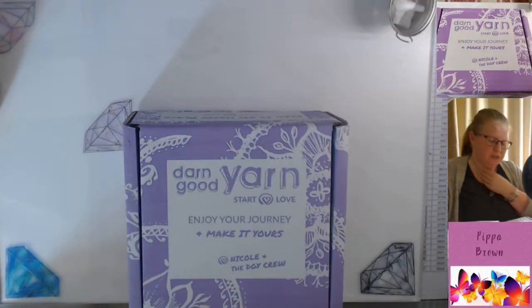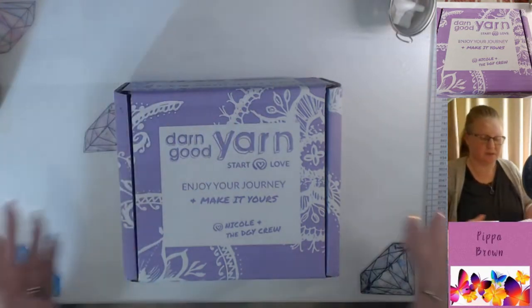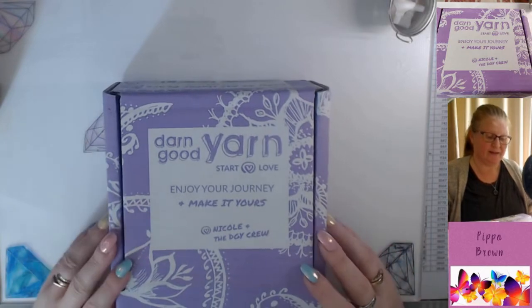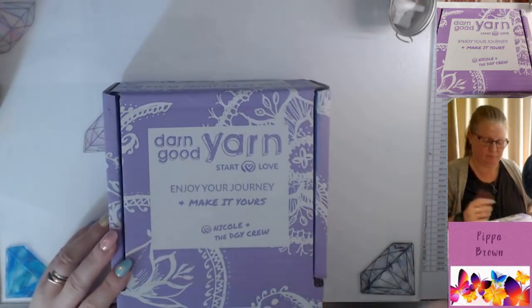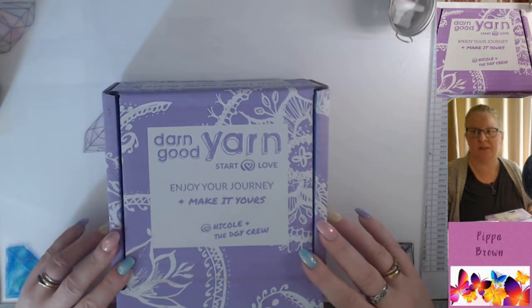Hello and welcome to my channel. This is another subscription box — this is Darn Good Yarn, and this is the purple box this month. I haven't opened it yet; I've just scored the sticker and I'm ready to take a look at it with you.